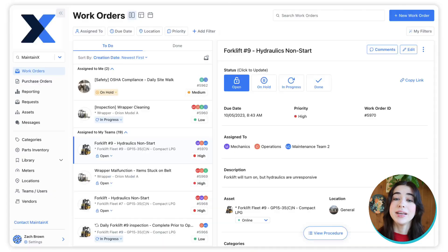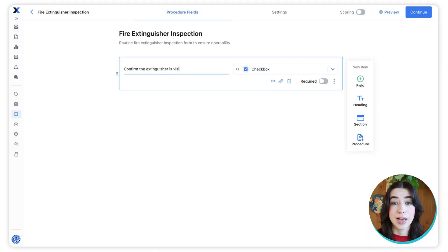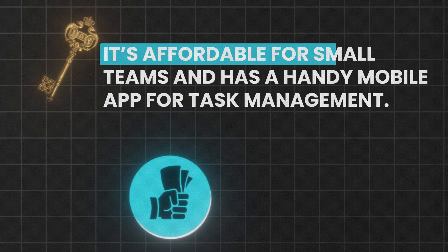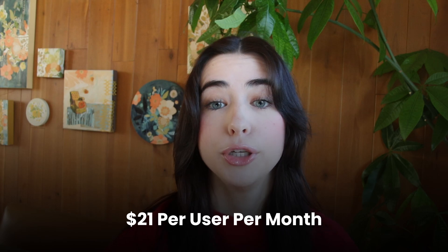At number 10, we've got MaintainX. MaintainX is great for managing work orders, inventory, and inspections in real time. It's ideal for field service teams and manufacturing. It's affordable for small teams and has a handy mobile app for task management. However, the mobile app can be clunky at times. The free plan is available with paid plans starting at $21 per user per month.